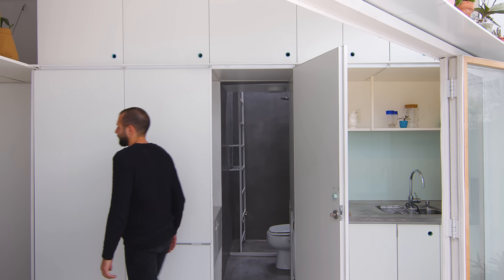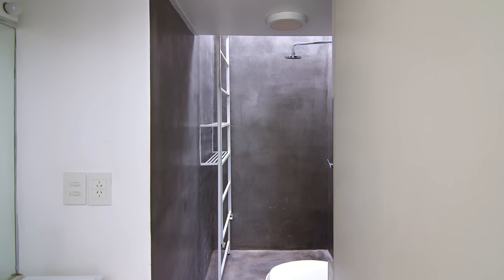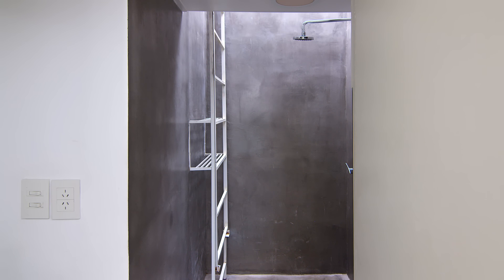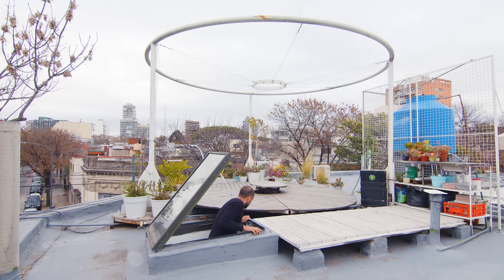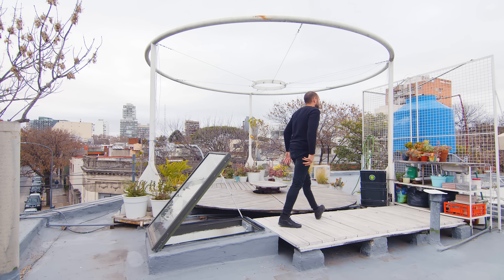The bathroom is accessible from one of the doors of the wall unit. The floor and wall are made of polished concrete. We have a rain shower on one side, and on the other side we integrated the laundry and sink within the bathroom. We designed a multifunctional ladder which also serves as a shelf to put shampoos and body soap. Through a small window, this ladder leads up to the terrace on top of the building.